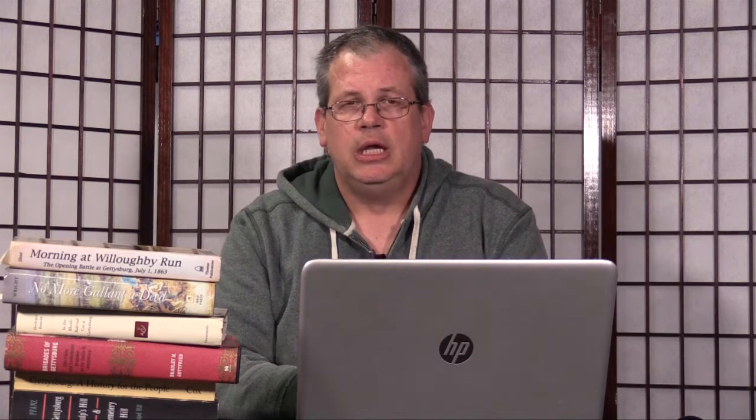That pretty much ended the battle for that night. There was a lot going on — this took care of the Wheatfield, the Peach Orchard, and the Little Round Top section. At Cemetery Hill there were a few engagements continuing until about 9:30. Culp's Hill stayed rolling all night. And that pretty much ended the second day.